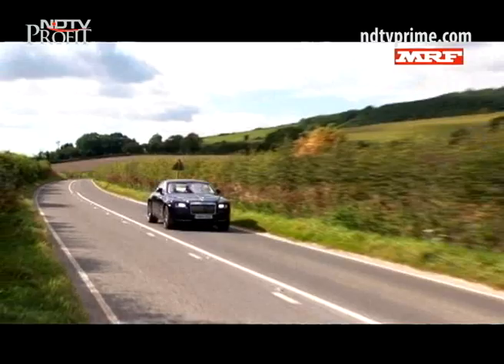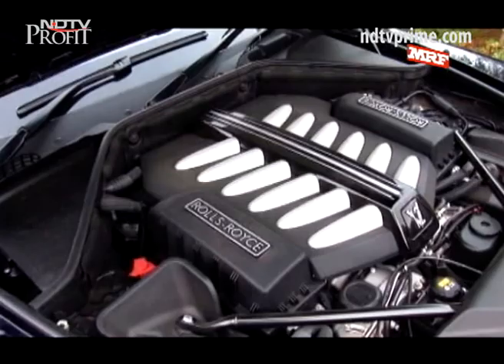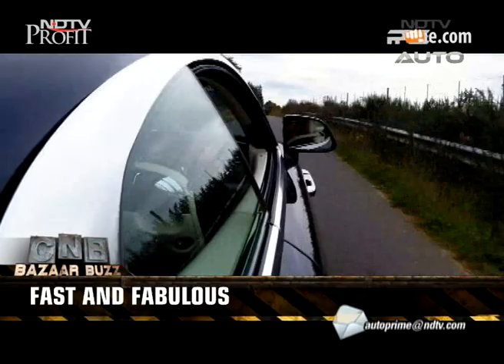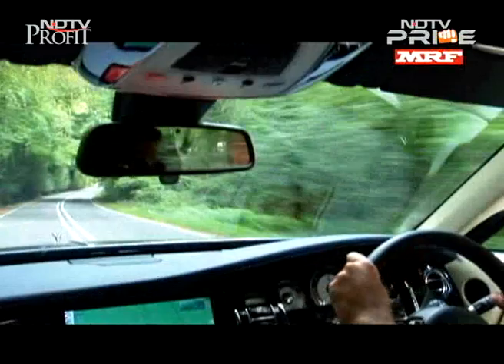The twin-turbo V12 is packed with power — 620 horses and a massive 800 Nm of torque that's available as low as 1,500 RPM. This translates into immediate performance attributes; the car doesn't hesitate for a second. The 8-speed auto gearbox works in tandem to give you exhilarating performance, and the chassis is stiff enough to afford you great handling despite the vehicle's bulk and weight.